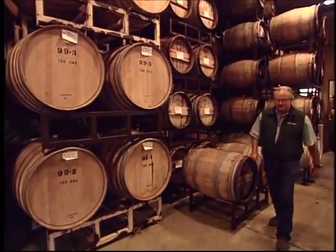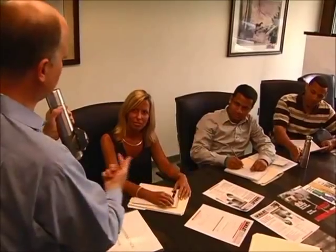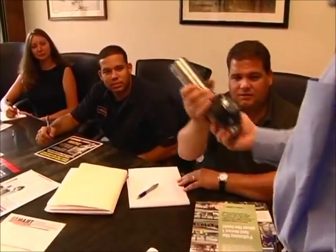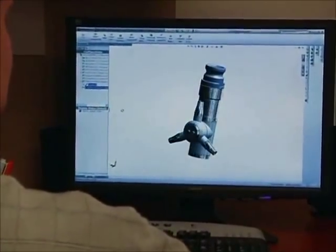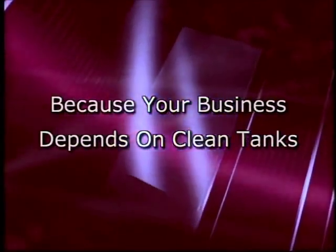Chances are, whatever type of tank or vessel you need to clean, we've tackled it before, either in a related or non-related industry. Ask any of our international network of sales representatives about our no-risk trial program which allows you to test the unit yourself at your own location. Thanks to the scientific principles of impingement cleaning combined with 50 years of unmatched technical capabilities, GammaJet should be your first choice in high-performance tank cleaning because your business depends on clean tanks.